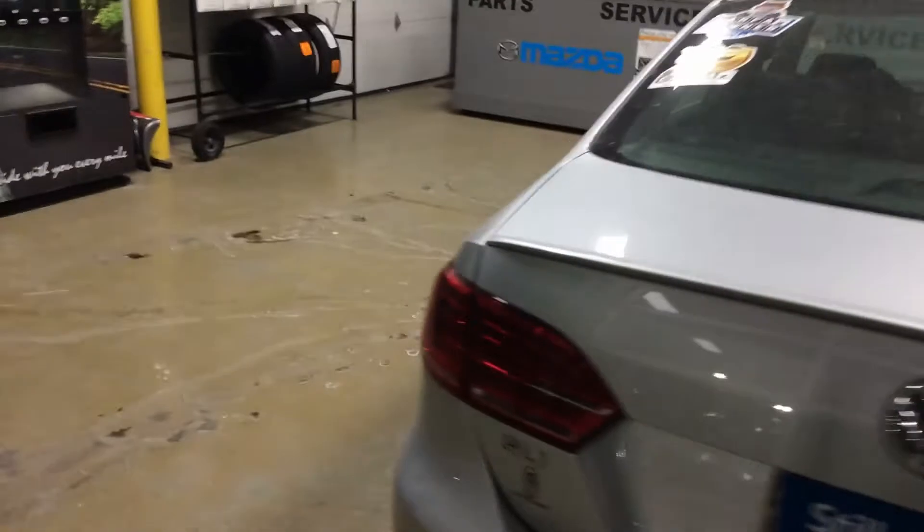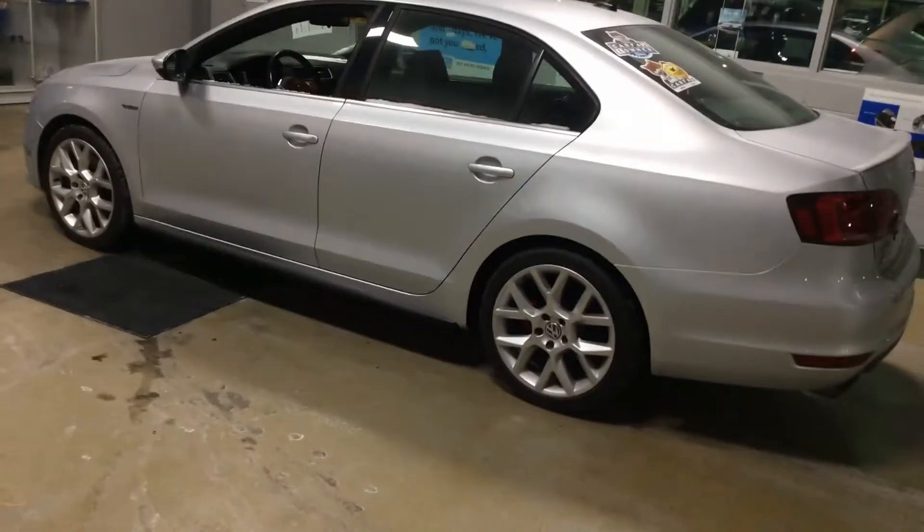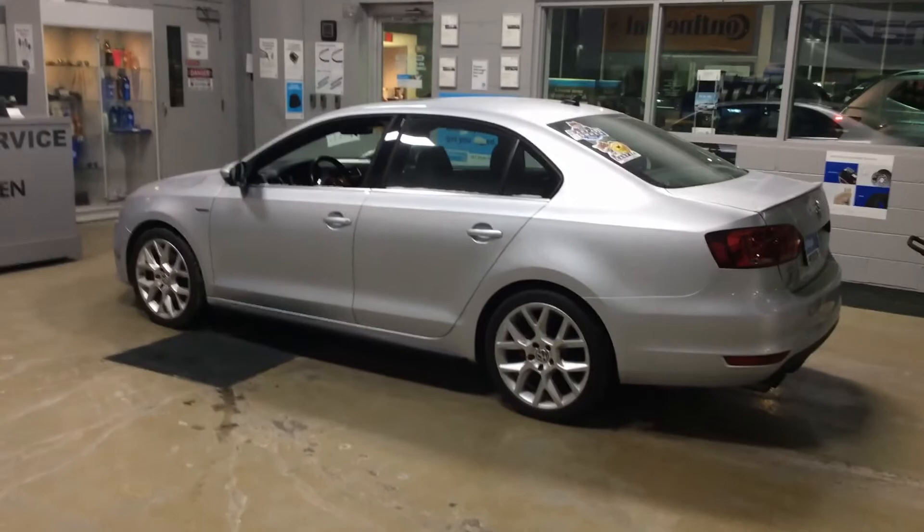It's inspected by our Volkswagen certified techs and comes with a clean Carfax. Give us a call here at Francochet Imports of Racine for this beautiful Volkswagen Jetta GLI, at 262-886-2886.